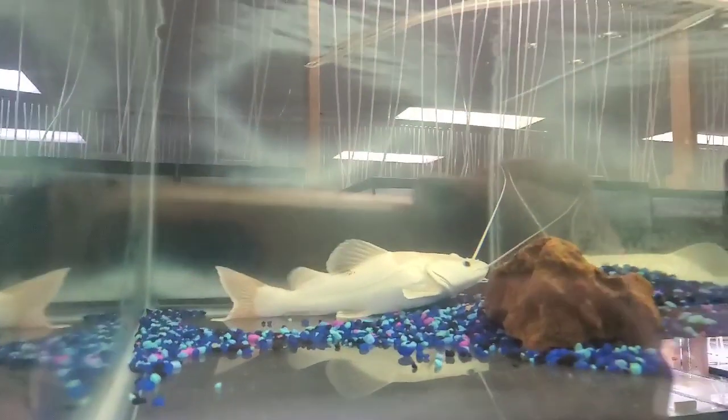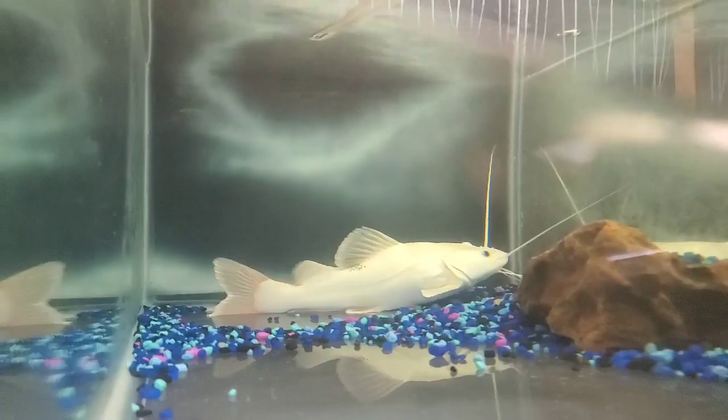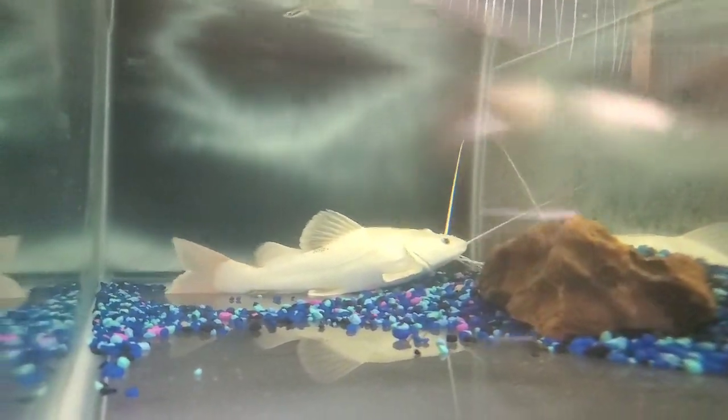Check out this gorgeous catfish. It's a leucistic red tail — white with black eyes. Awesome fish. I'm so jealous.